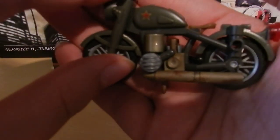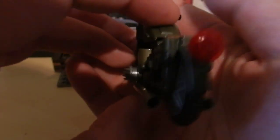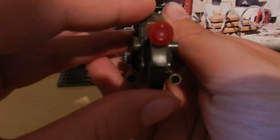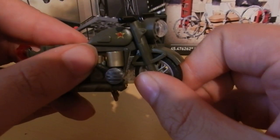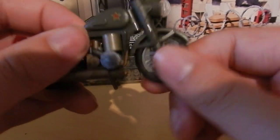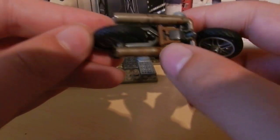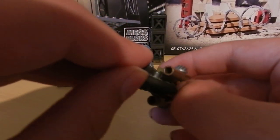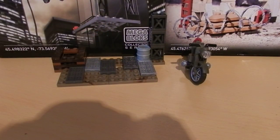The bike also features an exhaust pipe, what's meant to mimic an engine coolant system, a brake light, a fog light, and a couple of features so the bike can turn. It also has a flip-up and flip-down kickstand — if you flip it out, it will actually stand the bike, which is very cool.